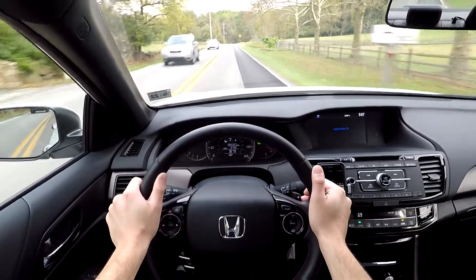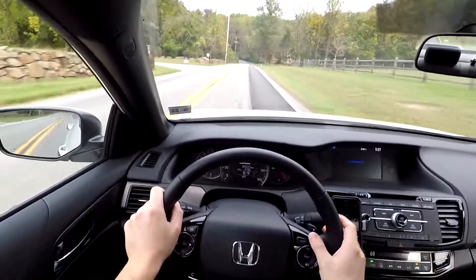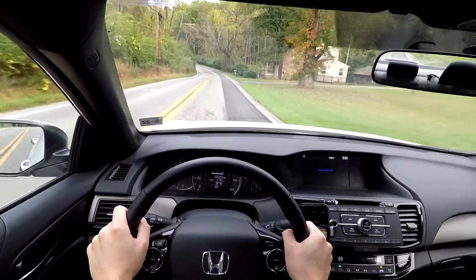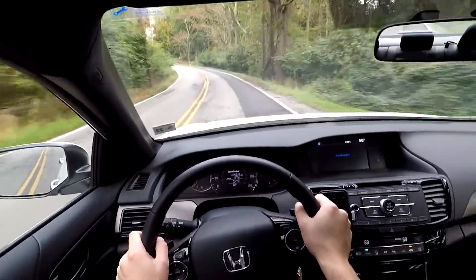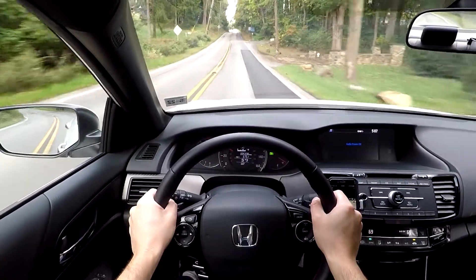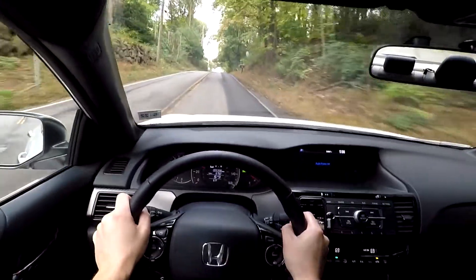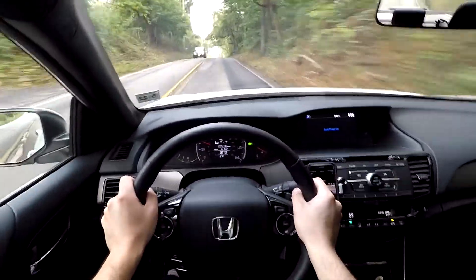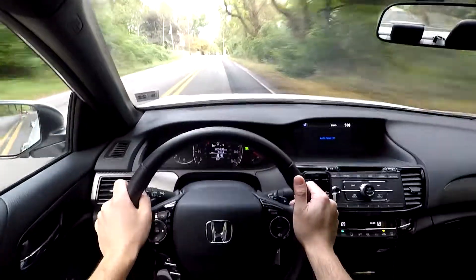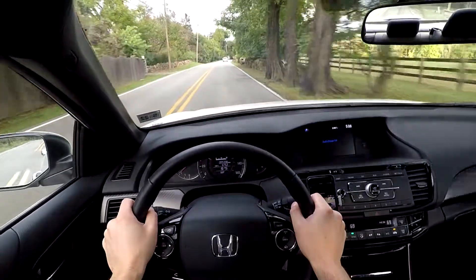Downshifting — it's very quick. When you are flooring it and the RPMs are high, the upshifts are a little strange, but that's just because it's a CVT transmission. We are downshifting, which is great if you're going down hills — by the way, downshift to save your brakes. It's floored and the shifts are very crisp, no drama — just an overall really well-done transmission.